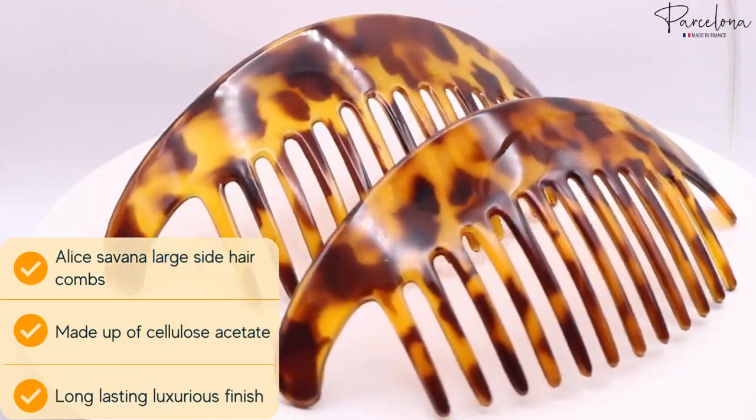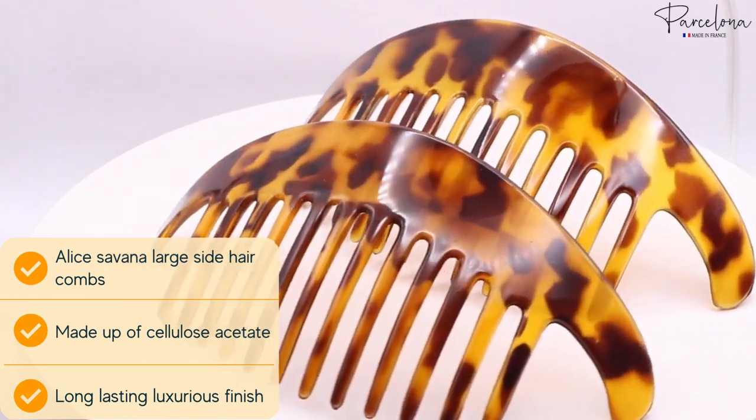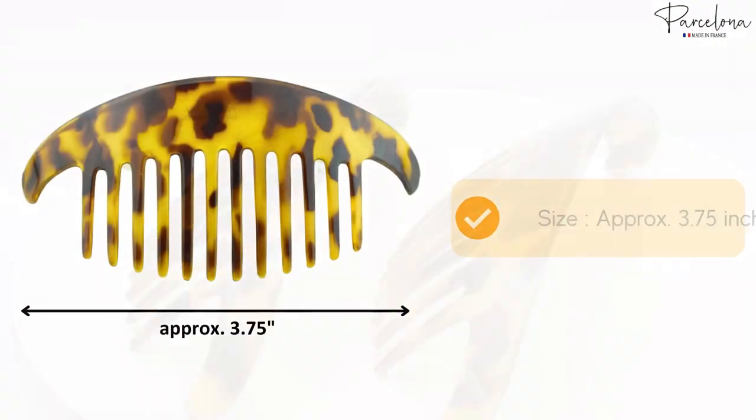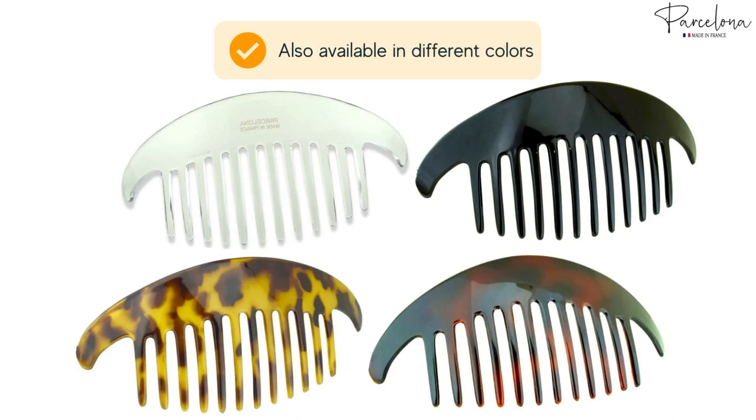Presenting the Alice Savannah Large Side Hair Combs by Parcelona — a prime example of classic French design, crafted in France with cellulose acetate. The size of the comb is approximately 3.75 inches. These combs are also available in different colors.